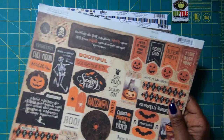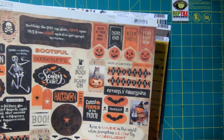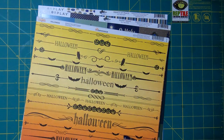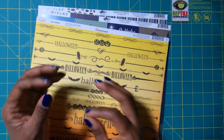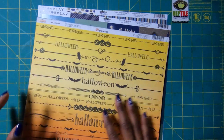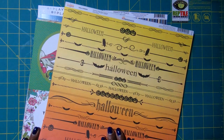This sheet is by Authentique and you can probably go online and Google these and find them locally. Or if you happen to be in the South Carolina or Charlotte area, visit Scrapbook Creations because I'm telling you the store will not disappoint.